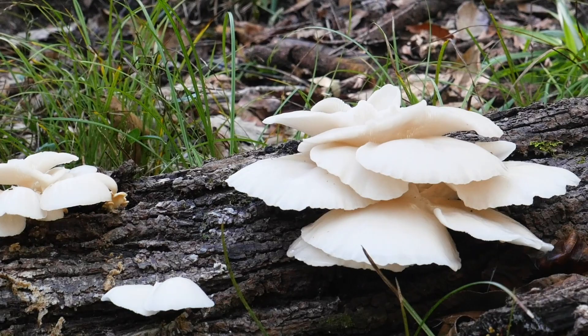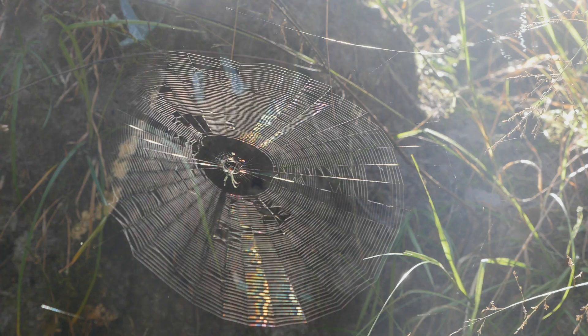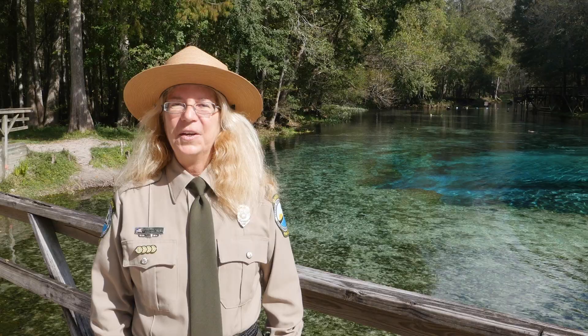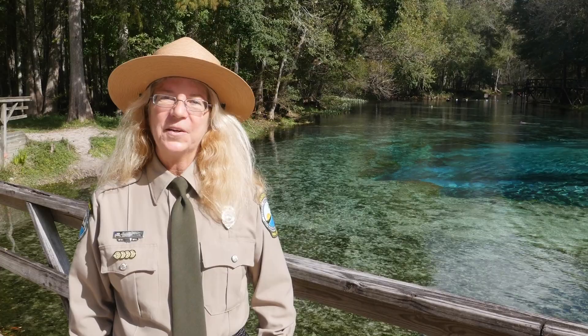When we wander off the trail, we might trample sensitive plants or step on hidden animals. Do have fun! We hope you had a great time visiting Gilchrist Blue Springs here today as part of the Museum in the Parks program. Remember, it's up to all of us to make sure our springs stay healthy for us and the fish who live in it.